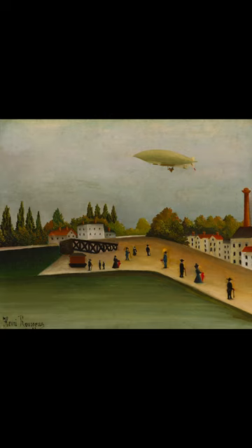Do you know what this painting is called and who painted it? The painting is called Quai d'Evry, and is a circa 1907 oil painting by Henri Rousseau. It is in the collection of the Artisan Museum.